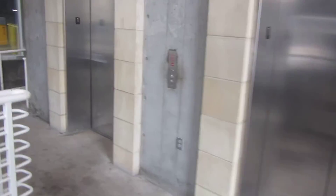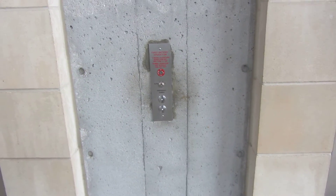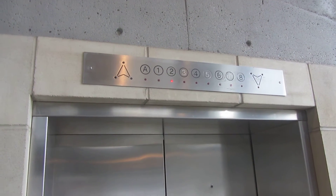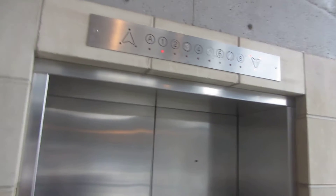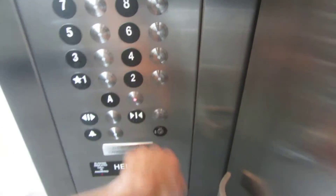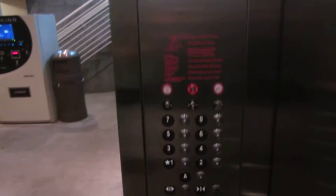These are the elevators at the Civic Center garage in Omaha, Nebraska. Looks like it's going to be this one. Let's go down to A. No buzzer. Let's go up to eight.